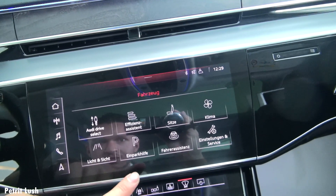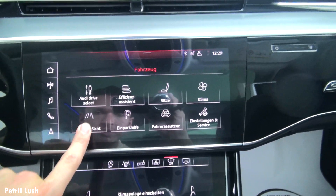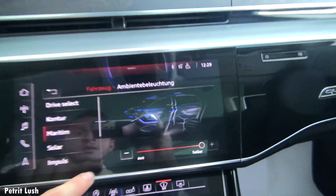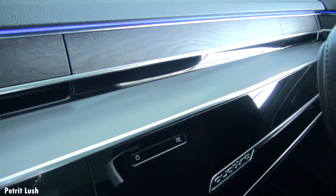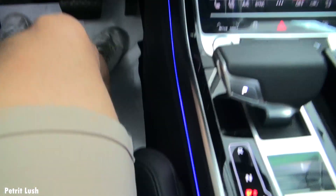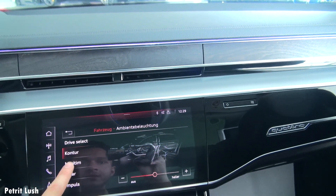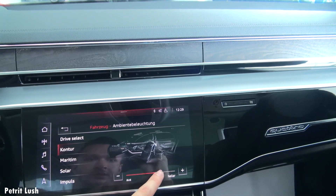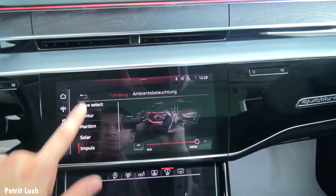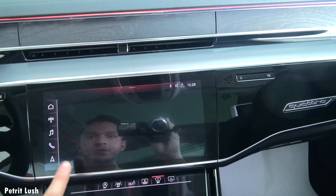Going back to climate control, parking help, and lights — for example the ambient lighting. You can see the brightness and the ambient lighting all around the interior, even here at the bottom and at the back of the seats. It comes in many different colors and you can change the brightness as well.